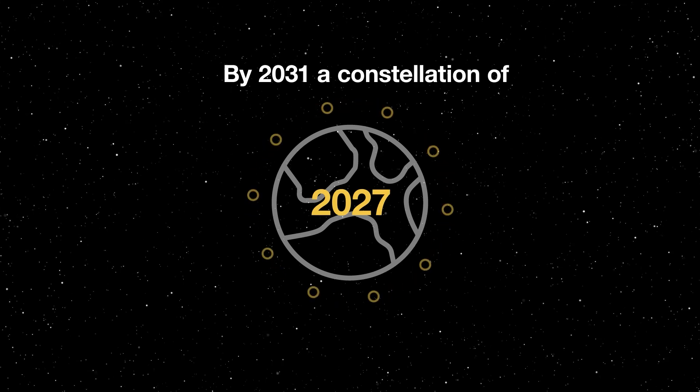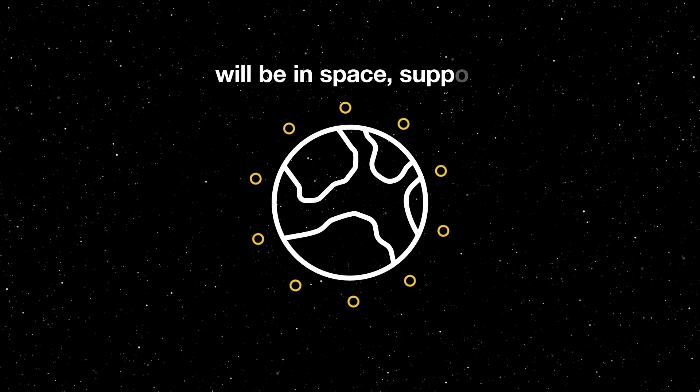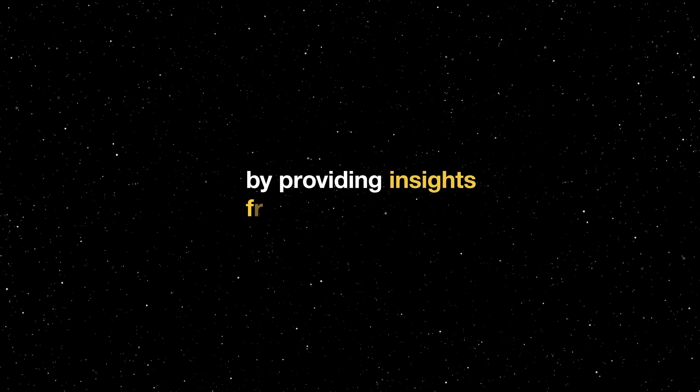By 2031, a constellation of fully capable I-STARI satellites will be in space, supporting UK military operations. I-STARI will also support the wider UK government by providing insight from space.